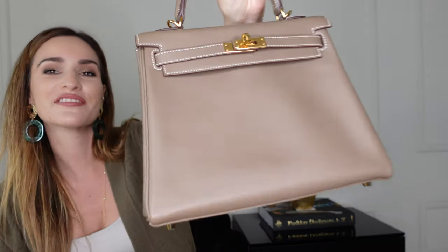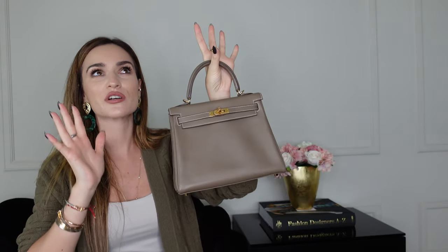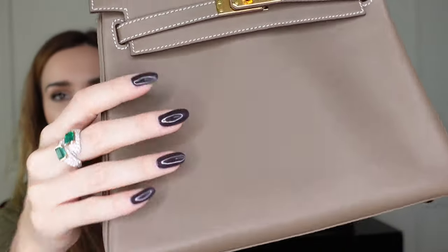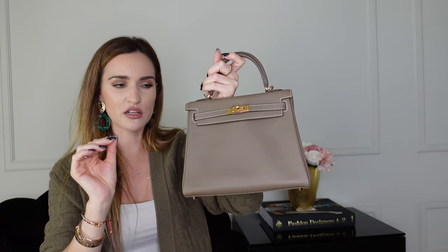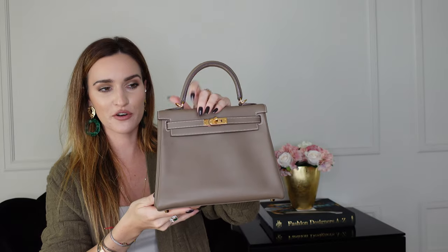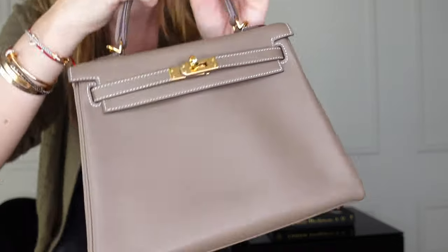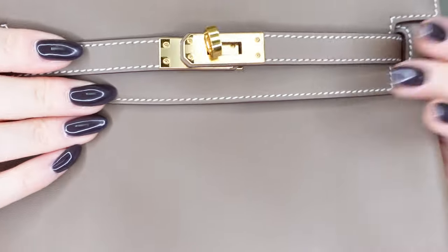Surprise surprise — another Kelly bag. This is the Kelly 25. I was super keen on this specific color: Etoupe, and it's in Swift leather — the only bag in my collection in a different kind of leather. I was scared about Swift leather at first because it's very soft, but the way it absorbs the color is simply incredible. If I had to buy another Swift leather Hermès bag I definitely would — the color pops so much. It doesn't scratch that much either. Kelly 25 with gold hardware — look at the beautiful white stitching.